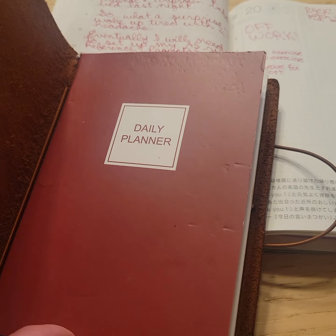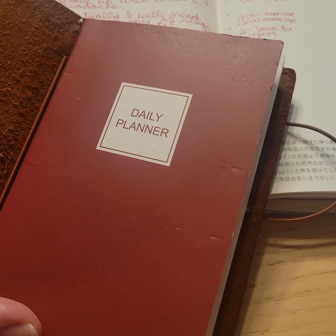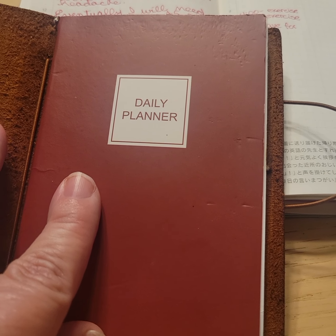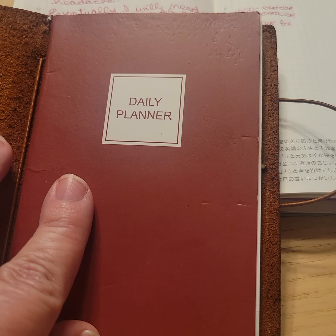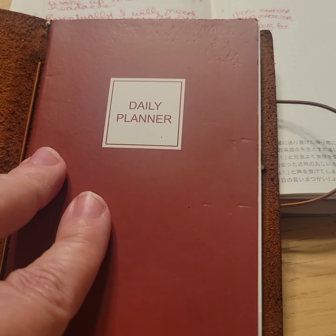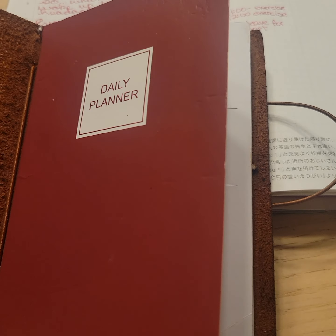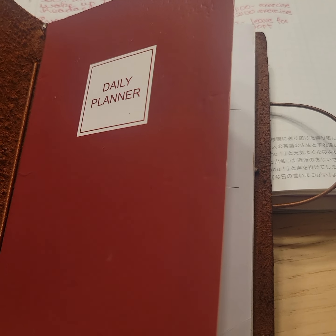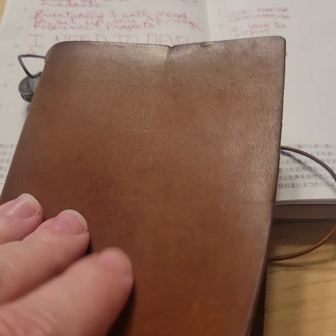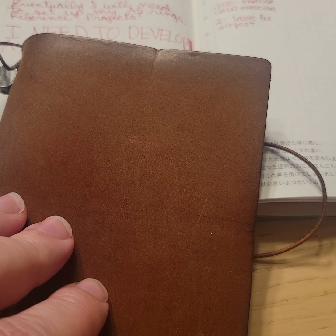You don't have to have a fancy cover — I actually bought this cover to use with another notebook, but the other notebook was too big. The daily planners fit in here perfectly. So if you have a passport TN cover, it can go in there. Walmart daily planner for the win! Have a good day, everybody.